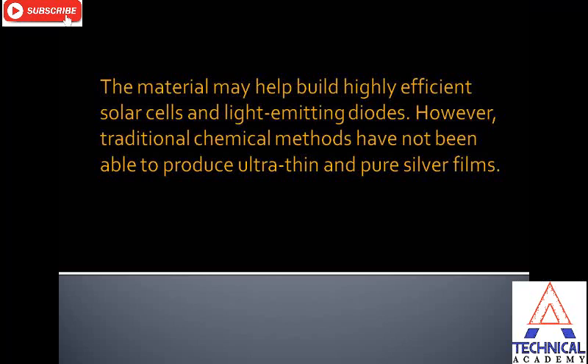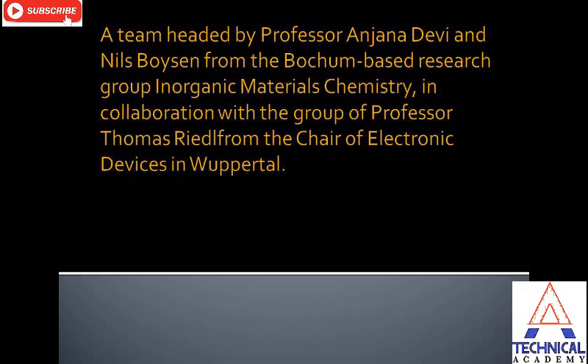However, traditional chemical methods have not been able to produce ultra-thin and pure silver films. A team headed by Professor Anjana Devi and Nils Boisson from the Bochum-based research group in organic material chemistry, in collaboration with the group of Professor Thomas Riedel from the chair of electronic devices in Wuppertal, tackled this challenge.